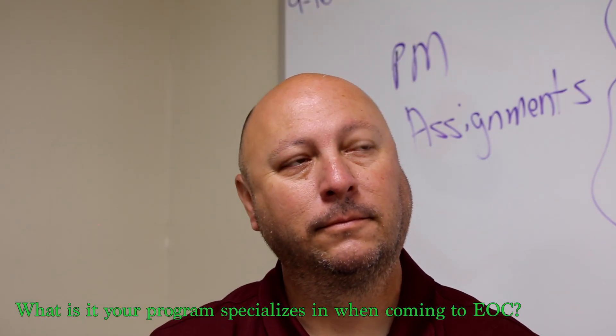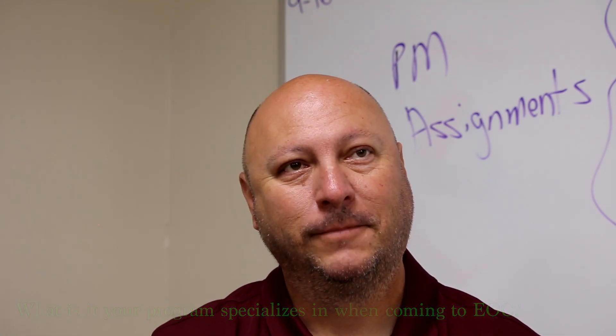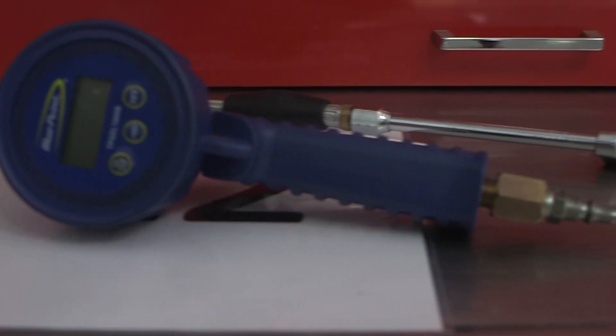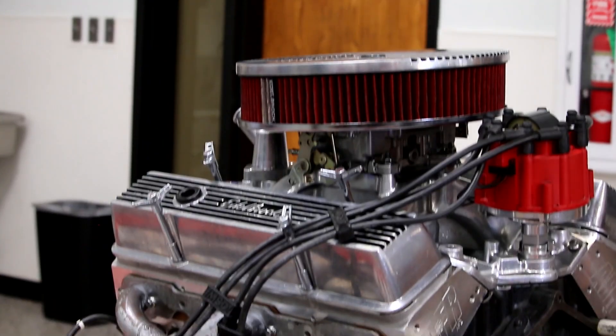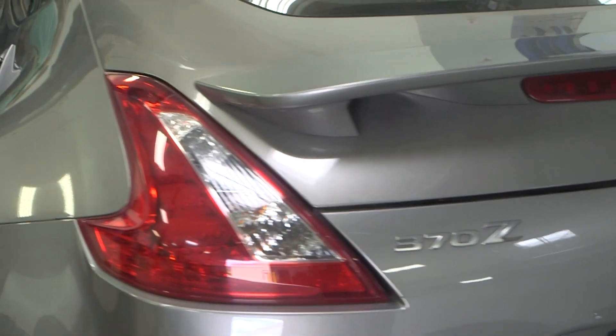The program — what is it that you specialize in when you come here to EOC for automotive services? We specialize in all eight areas of automotive: engine repair, engine diagnostics, air conditioning, heating, electrical, steering and suspension, brakes, automatic transmissions, and manual drivetrain.